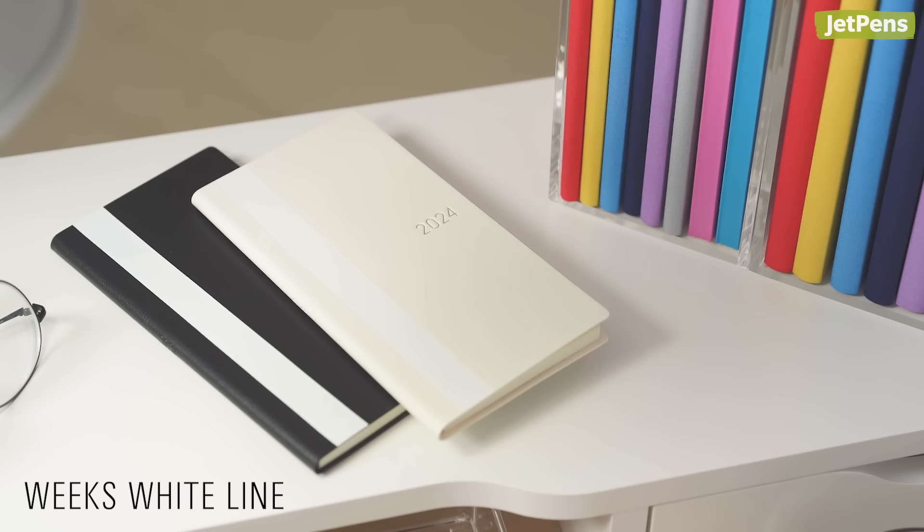Now we'll go over some additional Weeks planners — first, standard Weeks planners.